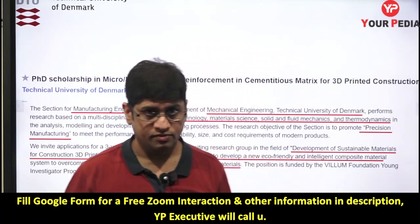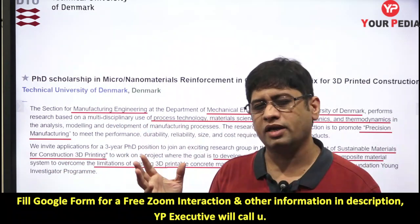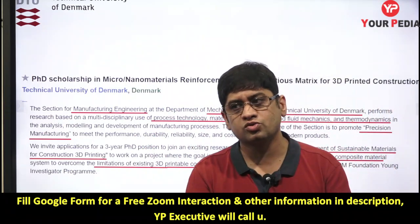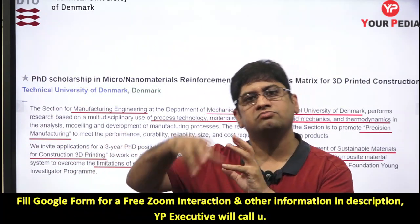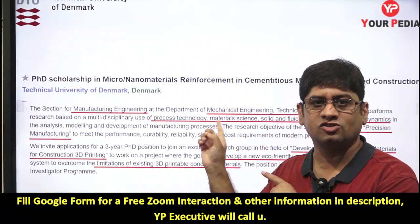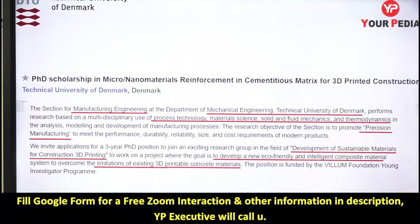For those of you just entering M.Tech and wondering which direction to take for your project, this is a relevant project — especially for students in manufacturing, production, and civil engineering. If you pursue this kind of project, you can think of doing a PhD, because PhD is essentially a job. They advertise it as a job and pay you a salary accordingly.